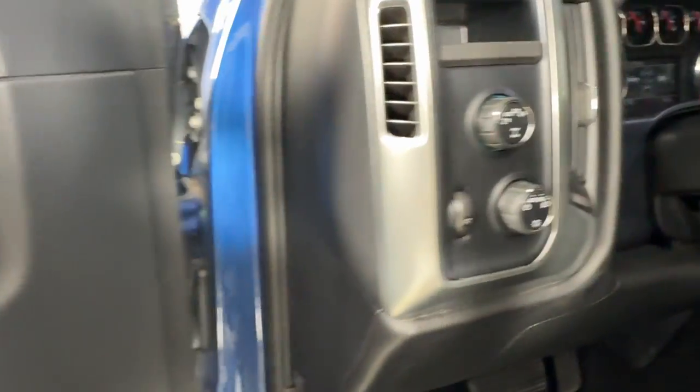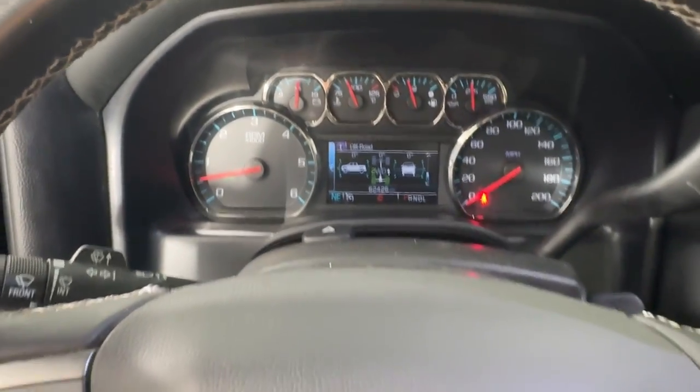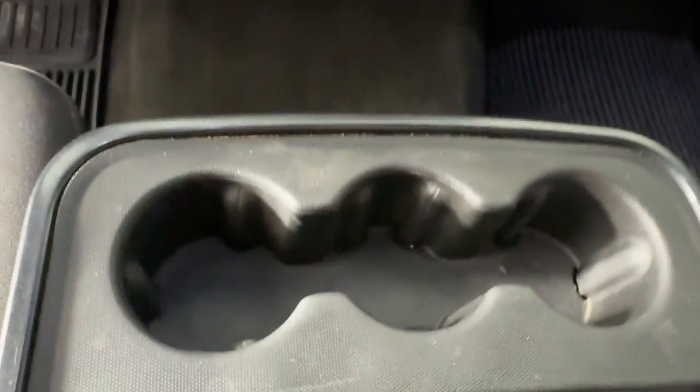These are just some of the great options this vehicle comes with: keyless entry, premium sound system, heated mirrors, backup camera, satellite radio, and steering wheel audio controls.